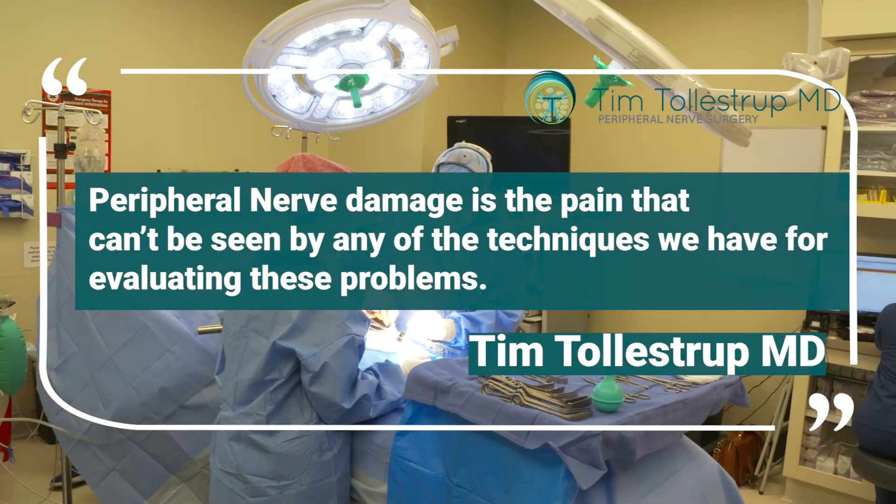Meaning, if you can't see an actual problem — something's not showing up on the CT, or somebody has a knife sticking in their abdomen — don't ever operate for somebody who just comes in and complains of pain. And all these patients probably fall into the realm of peripheral nerve pathology, because peripheral nerve damage is the pain that can't be seen by any of the techniques that we have today for evaluating those problems.